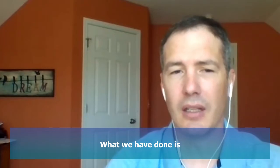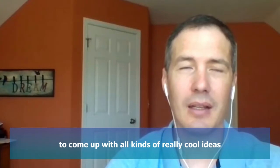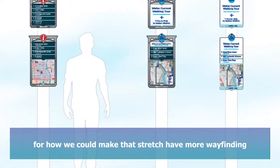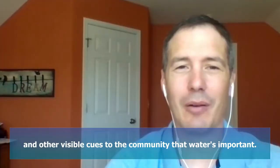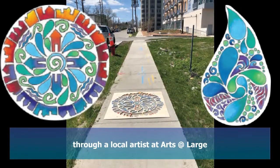What we have done is we first had a design charrette to come up with all kinds of really cool ideas for how we could make that stretch have more wayfinding and other visible cues to the community that water is important. We're starting with two pieces.